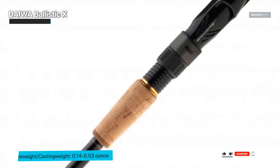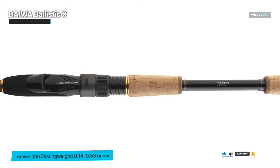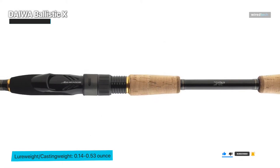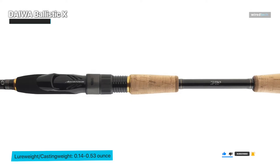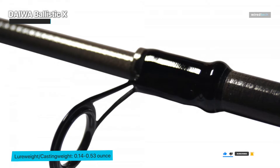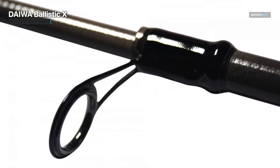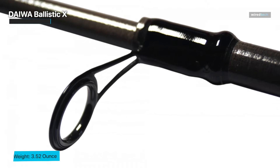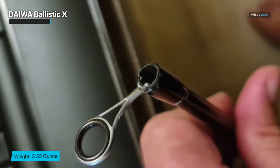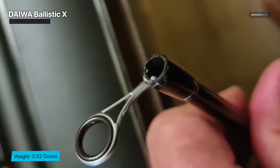Looking at the reel seat, it's built to fit a range of reel sizes, allowing you to adjust it to your liking. This versatility is really useful, especially when you have many reels for various fishing conditions. The handle feels good in hand with a wonderful ergonomic grip, which will make long casts and retrieves much more pleasant. It also has a sleek and modern style, which I particularly like.